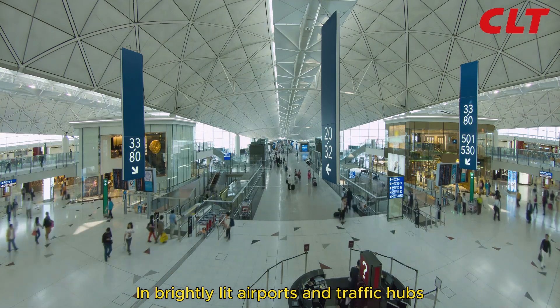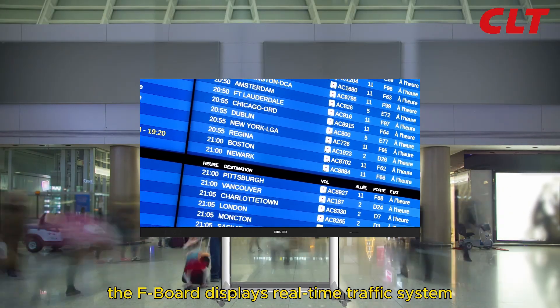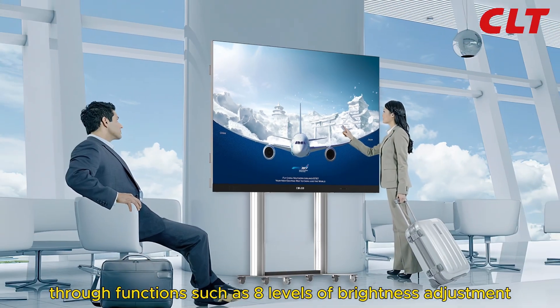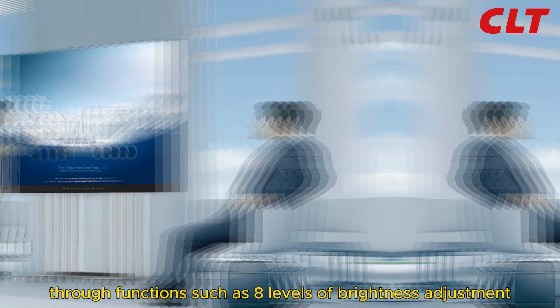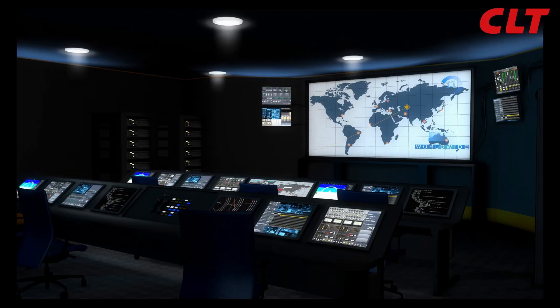In brightly lit airports and traffic hubs, the Fboard displays real-time traffic system or media advertisement information through functions such as eight levels of brightness adjustment, helping information dissemination.